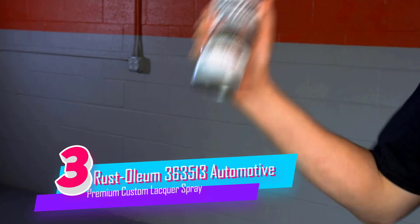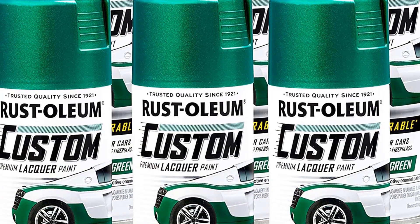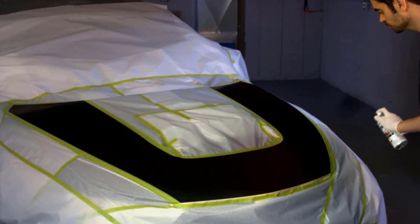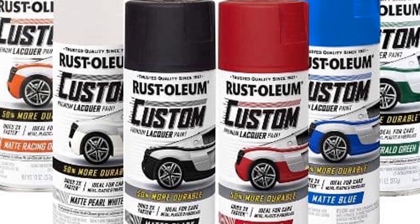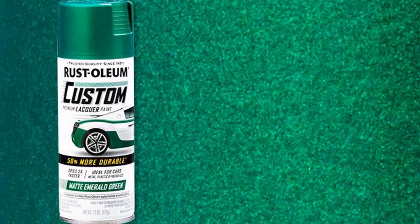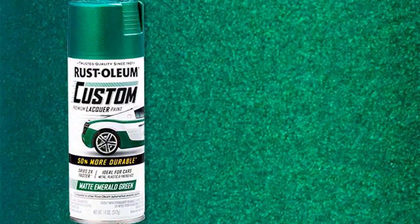Number 3. Rust-Oleum 363513 Automotive Lacquer Spray. Get a fresh customized look for your vehicle with Rust-Oleum's custom premium lacquer and chrome sprays. Usable on common automotive surfaces including metal, chrome, and plastic. These specialized spray paints are ideal for creating striping, accenting wheels, or adding a pop of color to interiors. Easy-to-use aerosols dry fast to ensure a smooth finish that resists smudging, so you spend less time in the garage and more time on the road.